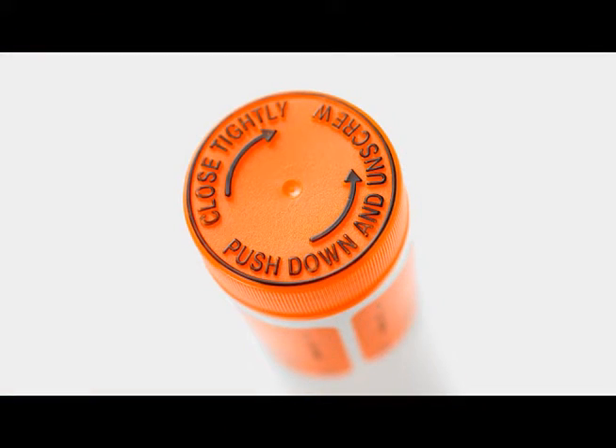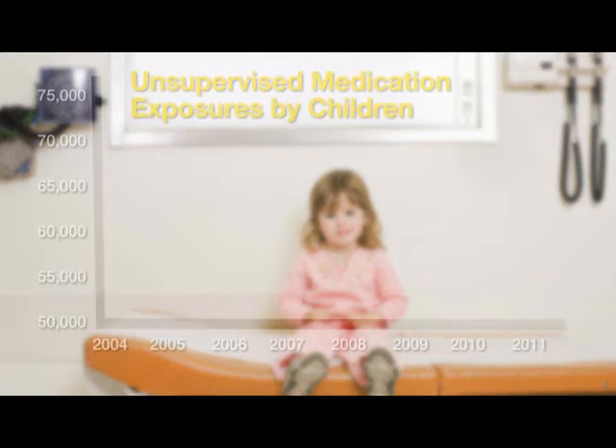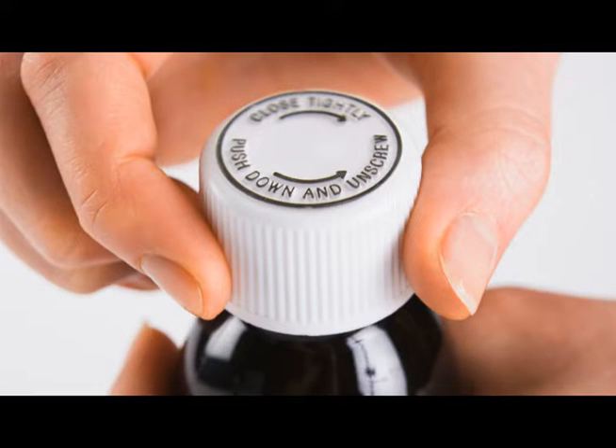Child safety caps are one of public health's great successes in preventing child injuries. However, more than 60,000 young children still end up in emergency departments every year because they get into medicines while their parents are not looking. One reason is that adults do not always fully relock safety caps after they use them.